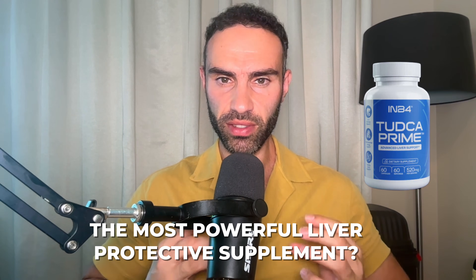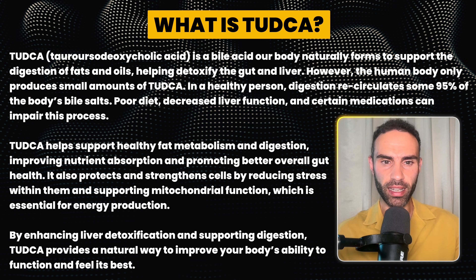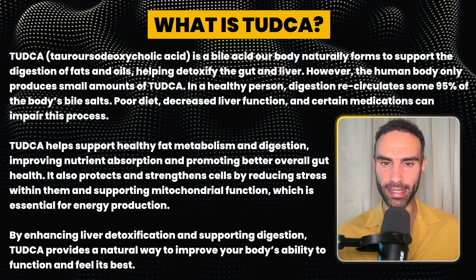Is TUDCA or TADKA the most powerful liver protective supplement on the planet? In today's video I'm going to teach you about the critical mistakes that you've been making if you've been supplementing with TUDCA. TUDCA is actually a bile acid — it goes by the name tauroursodeoxycholic acid.